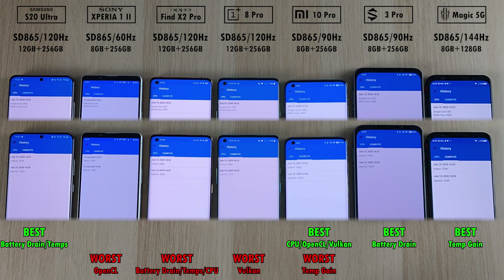To wrap things up: the best battery drain and temperatures go to the S20 Ultra. The best CPU, OpenCL, and Vulkan computing is awarded to the Mi 10 Pro, which also matched for best battery drain along with the Black Shark 3 Pro. The best minimal temperature gain goes to the Red Magic 5G. The worst temperature gain is the Mi 10 Pro, worst Vulkan API computing result is the OnePlus 8 Pro, and the worst battery drain, temperatures, and CPU all go to the Oppo Find X2 Pro. The Sony Xperia 1 Mark II takes the worst OpenCL result.